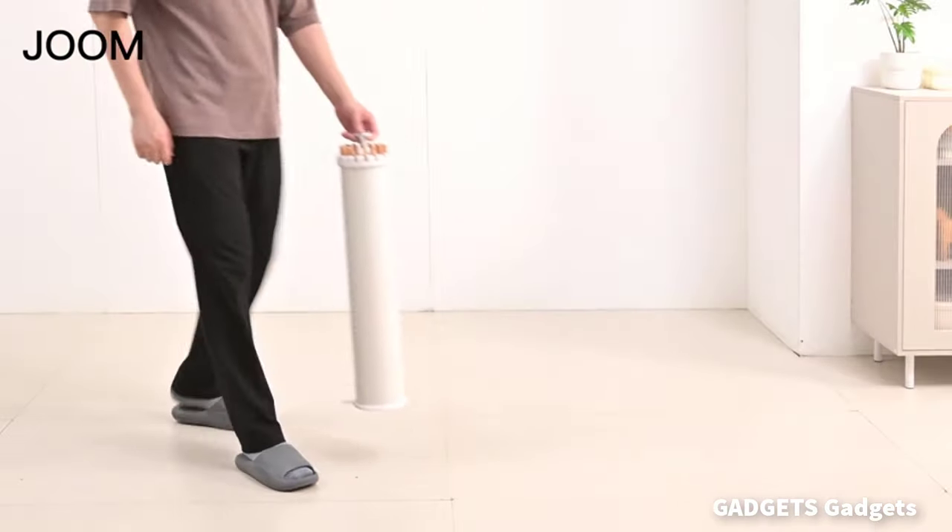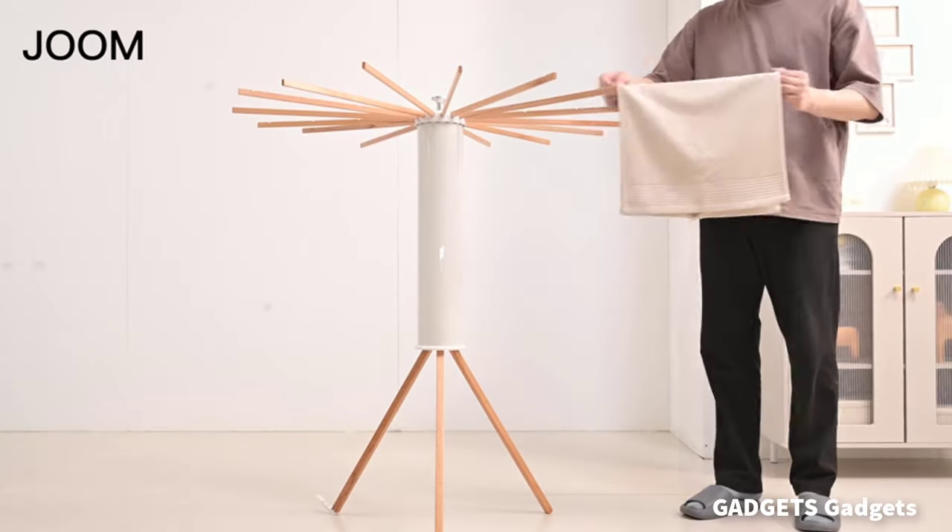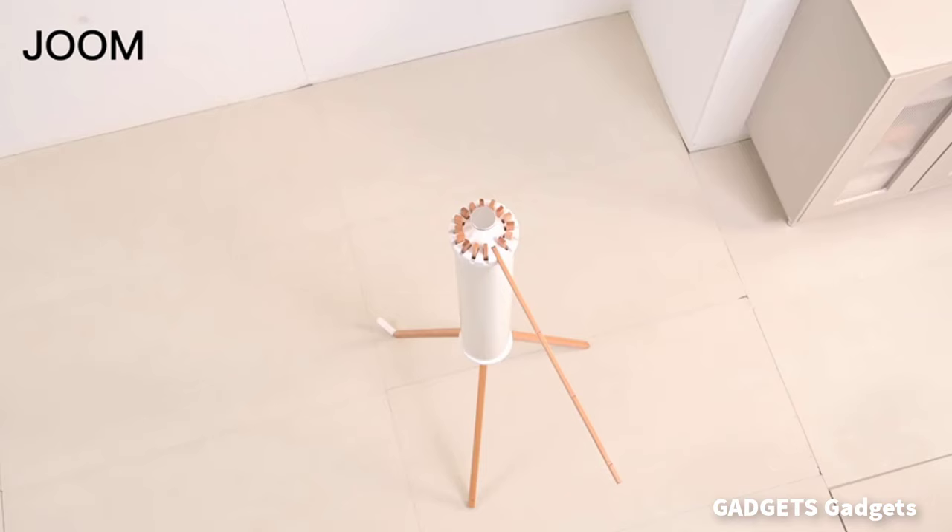This is a clothes drying rack. Easy to open and fold for compact storage to save space, with tool-free installation.